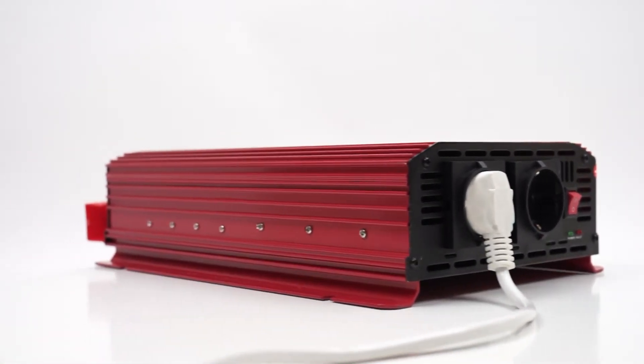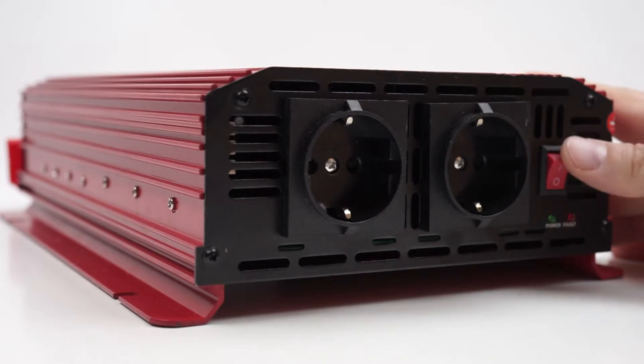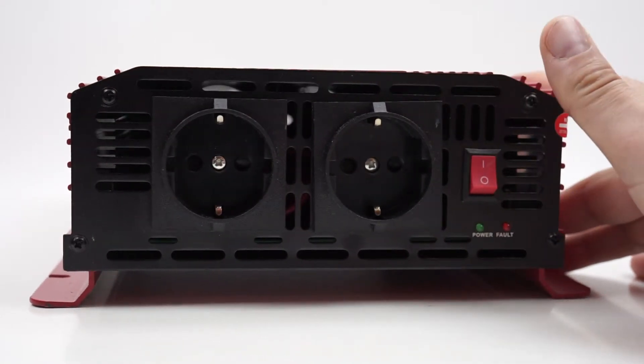The inverter can be used to power various electrical devices with a resistive load such as TVs, lighting lamps, radios, fans, faxes or chargers, MP3s, tablets, etc.